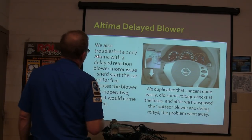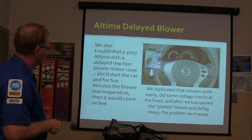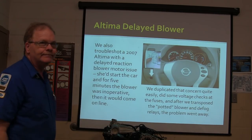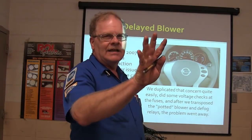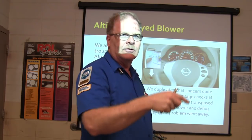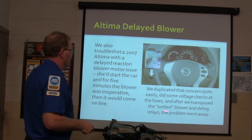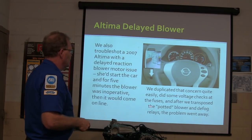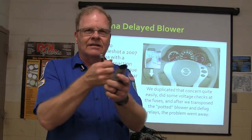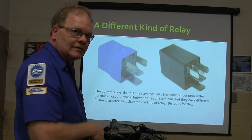We also troubleshot a 2007 Altima with a delayed reaction blower motor issue. He started the car and for five minutes the blower was inoperative, then it would come on. We duplicated that concern, did a voltage check, and transposed the potted blower and defog relays — they're the same relay, so we just swapped them around. The potted relay looks like this — you see that relay? It's potted.